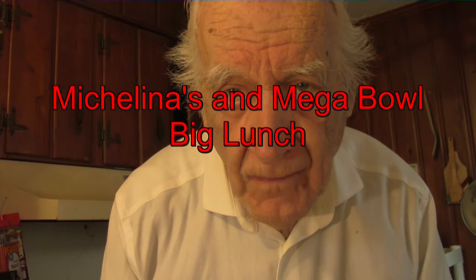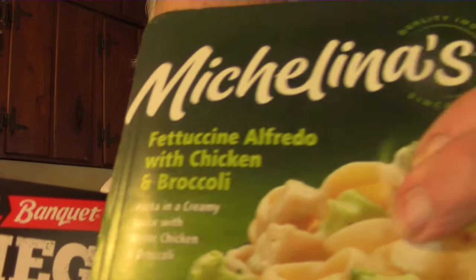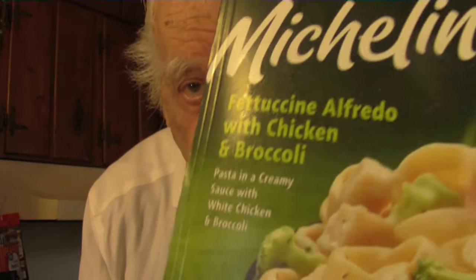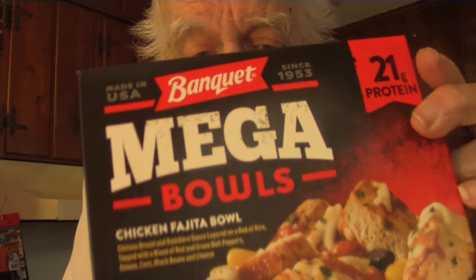Hello food fans, going to have a couple of low-cost meals here today. These are smaller than the Hungry Man meals, but we start with the Michelinas — this is an 8-ounce serving, so it's about half the size of a Hungry Man meal. It has a very delicious recipe; this is fettuccine alfredo with chicken and broccoli.